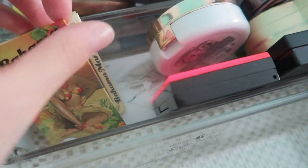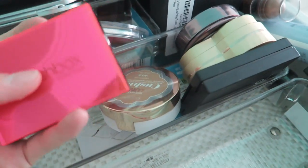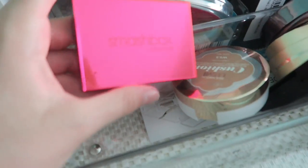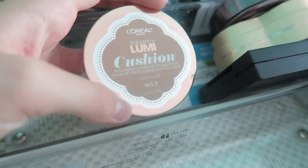I have the Too Faced Bahama Mama Bronzer. I think I'm gonna keep this one. I'm gonna pass my little Smashbox Contour Kit — actually, you know what, I think I will keep it because this is the only contouring product I have. I like how compact it is, and if I really want to carve out my cheekbones, I'll use it. I have my bronzy L'Oreal Lumi — I love L'Oreal Lumi so I got a bronzy shade. It's like my creamy bronzer.